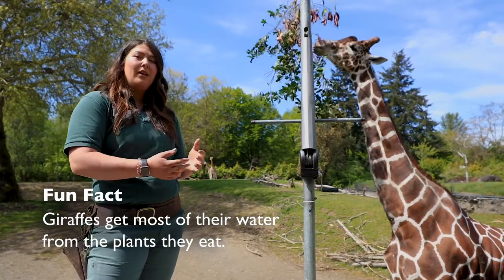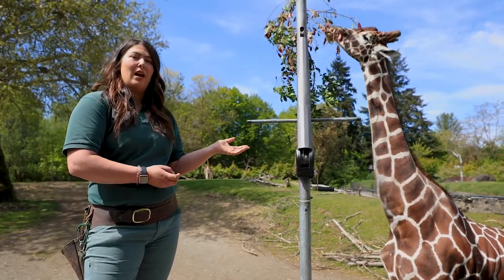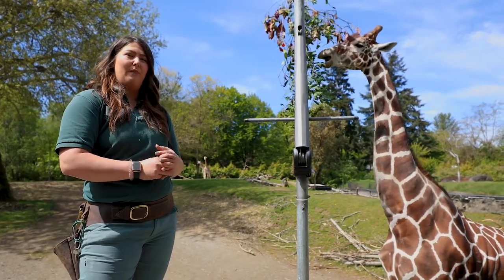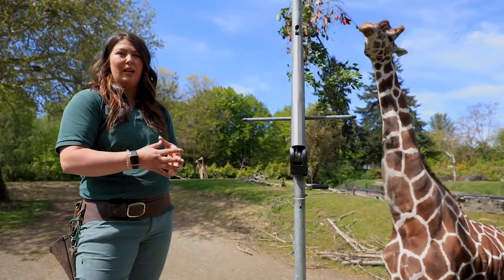In the wild he would eat primarily acacia, which is a type of plant found in Africa. Giraffes are found all over Africa. There are anywhere from two to nine subspecies of giraffe because we are constantly finding new information that helps us decide what is most closely related.